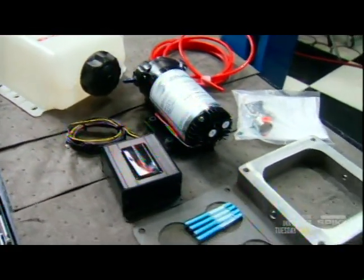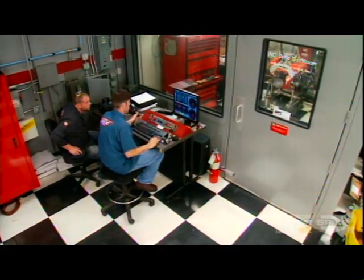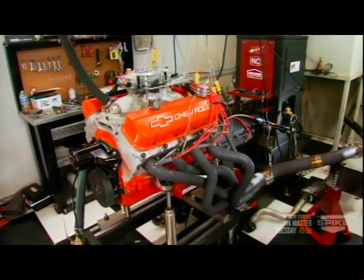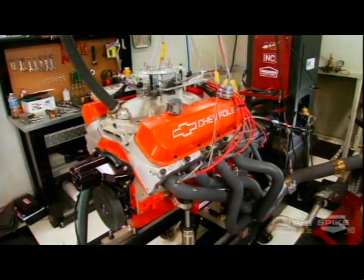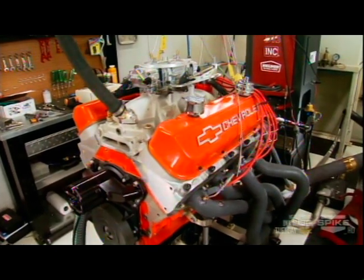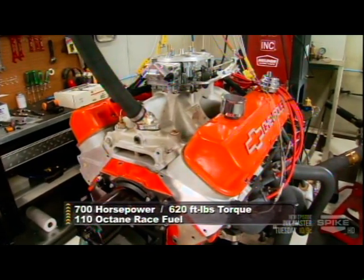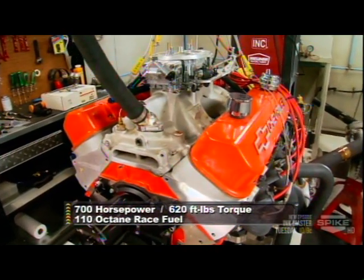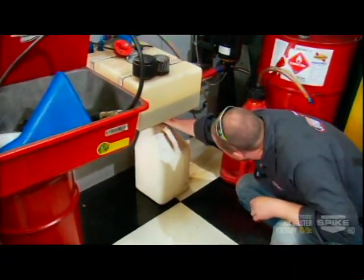Snow Performance also makes the Stage 2 muscle car kit for naturally aspirated engines that don't use MAP sensors — we'll use it on our 572. We haven't used this engine in quite a while, so before installing the water-meth kit a brand new baseline is in order, running it on 110-octane race fuel as we've always done. The result: 700 horsepower and 620 foot-pounds of torque is our baseline.